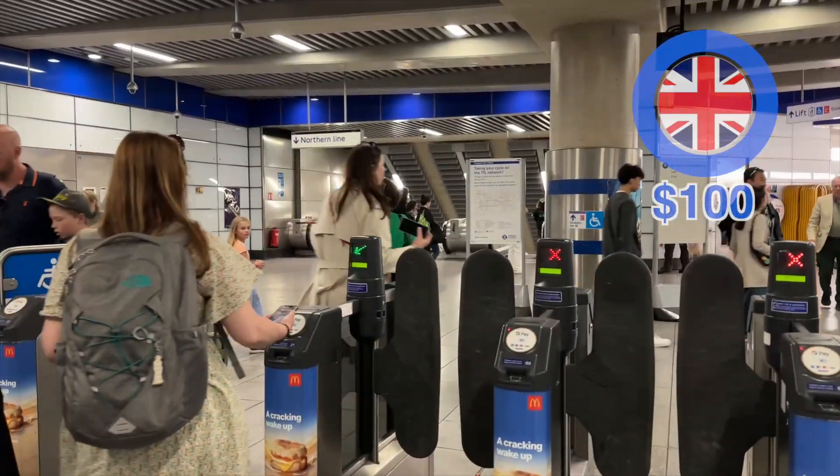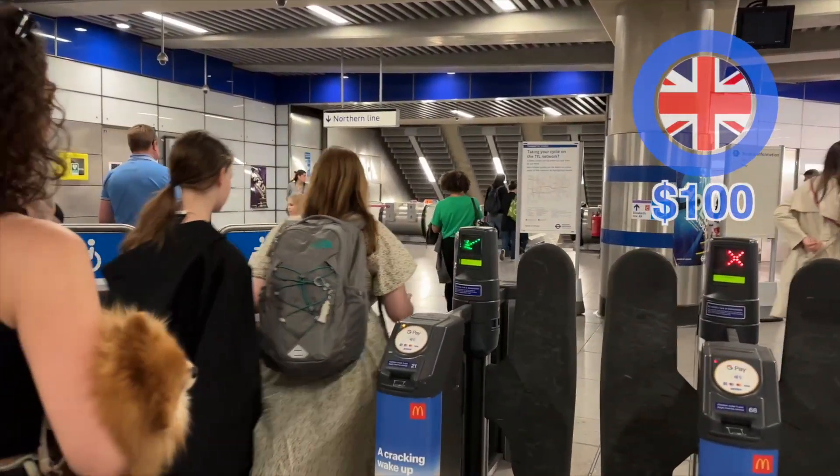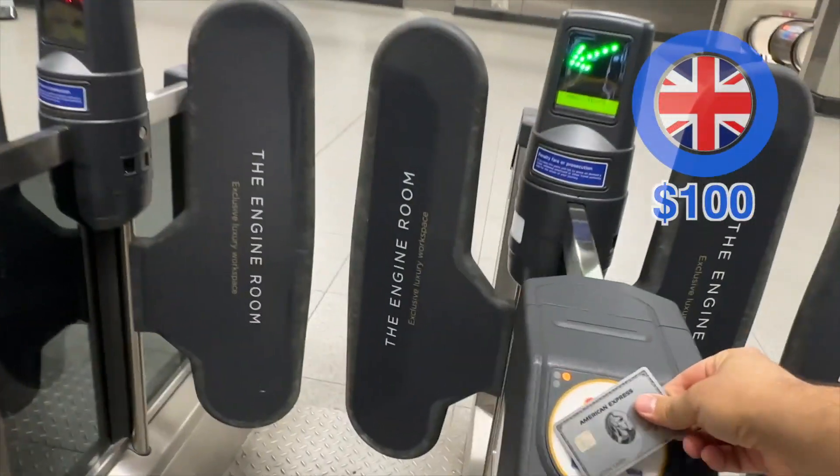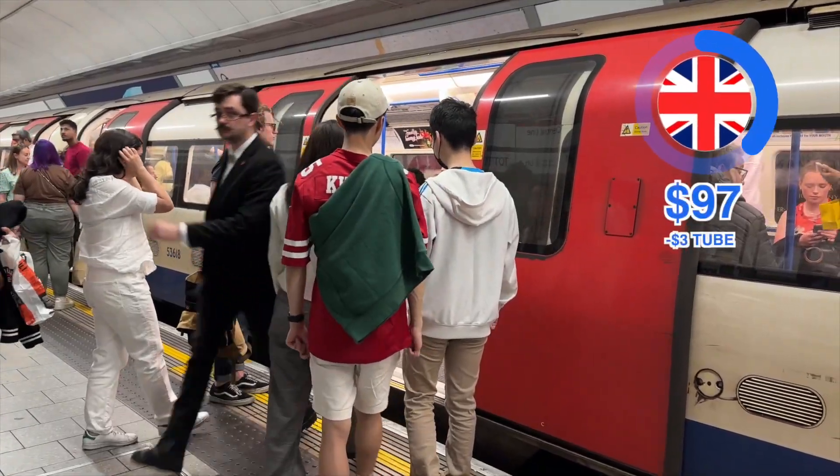I start the day by riding the tube — this is their version of an underground metro. It's so cool because you can literally just tap a credit card to get in and out, and they've had this technology for like 10 years. It's super simple and convenient. The price for my ride is three dollars.